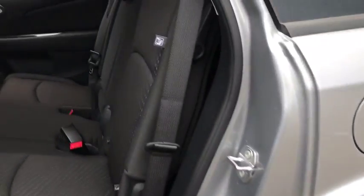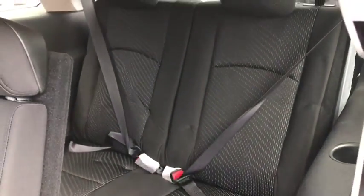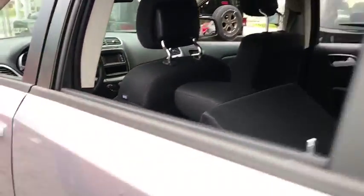Rear defrost, front wheel drive, AM-FM stereo radio, child safety locks, MP3 player, CD player, power door locks, bucket seats. This beauty is sure to make you the talk of the neighborhood.